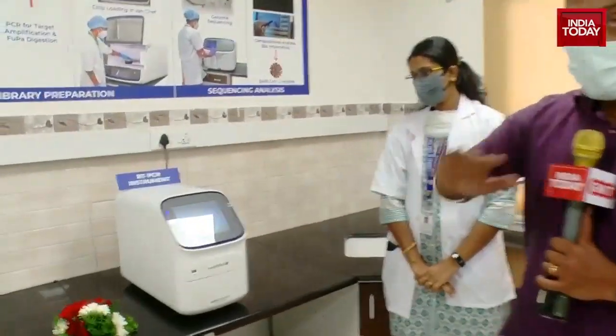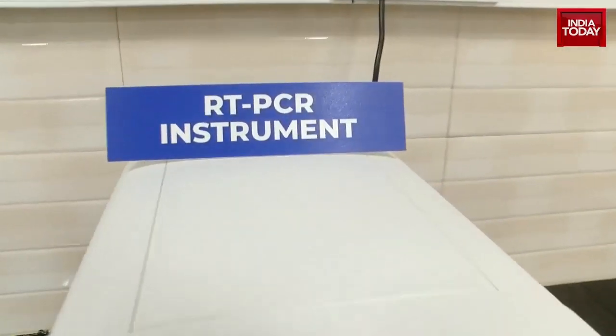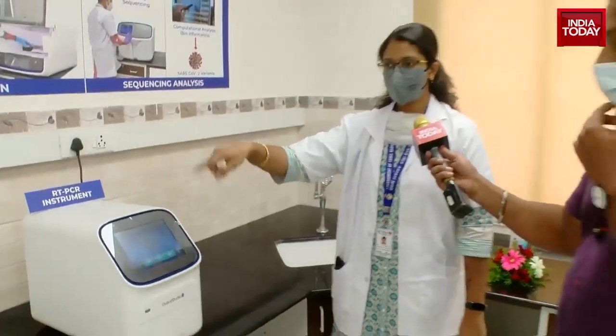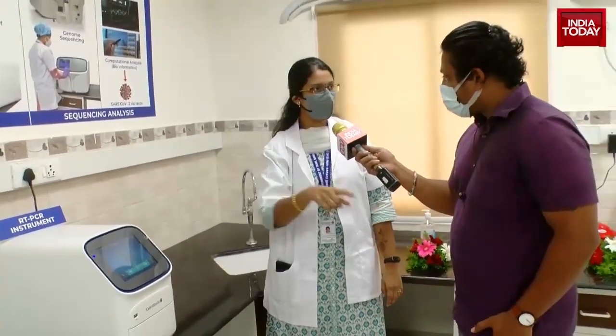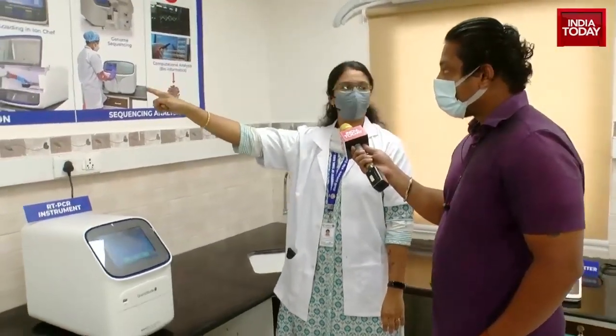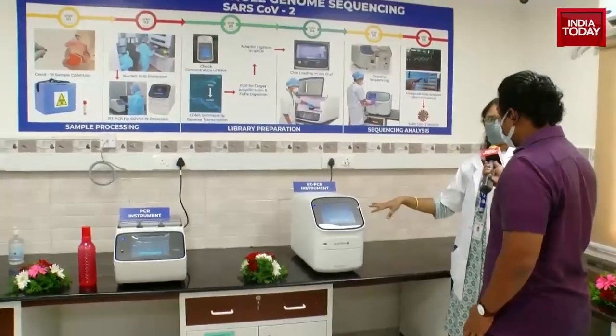This is the RT-PCR machine, which everybody in the world would know currently. Can you tell us what exactly is happening with these machines? Actually, we have three machines. The three machines play a major role in library preparation — we have various steps: adapter ligation and amplification, and PUFAR digestion. These three stages are carried out in these three machines.